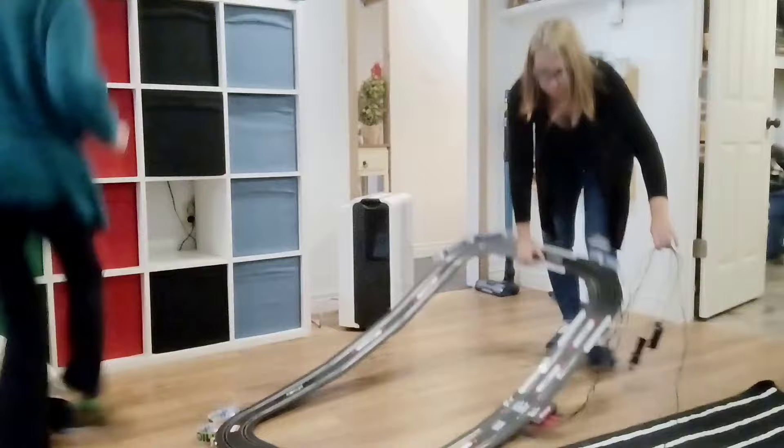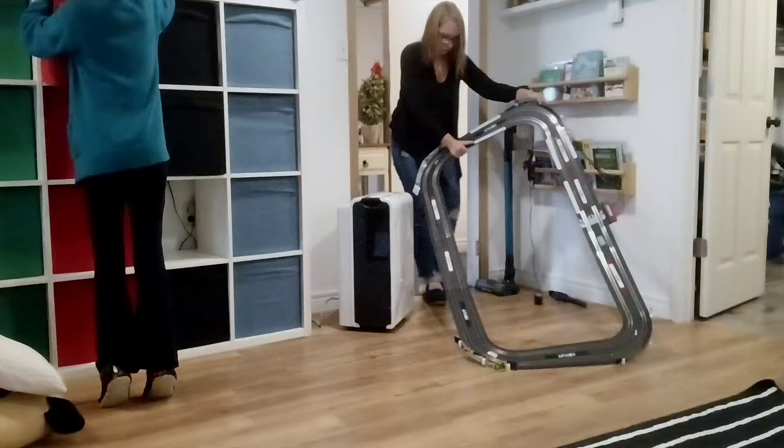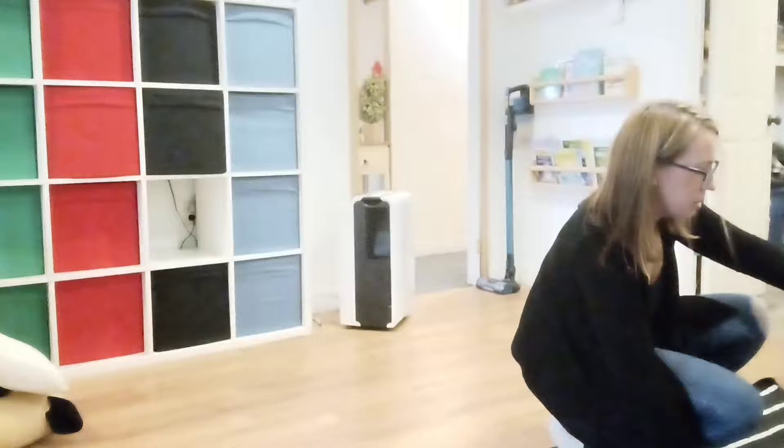If you haven't already, please click subscribe. There is going to be so much fun stuff coming up. We are huge Christmas people and I have seven Christmas trees that I will be putting up in our home, so you're going to want to stick around and see all the fun stuff that is to come.